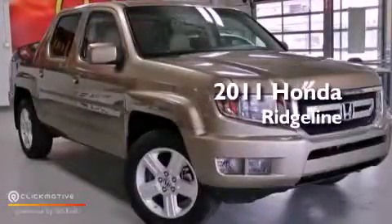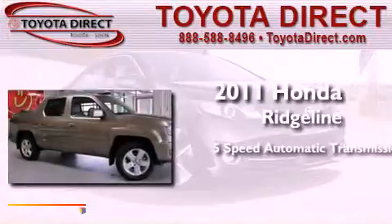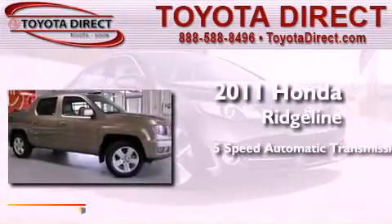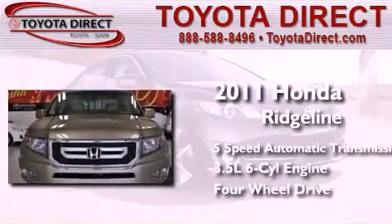This is a 2011 Honda Ridgeline. This truck has a five-speed automatic transmission, a 3.5-liter V6, and the added safety and control of four-wheel drive.